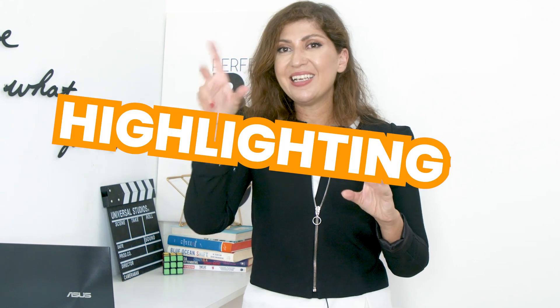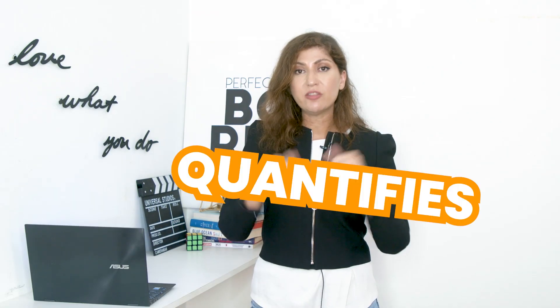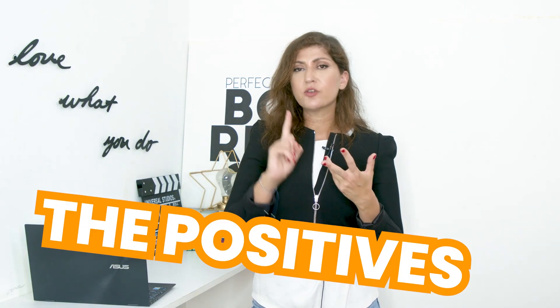And finally, tip number three: stalk your competitors. Yes, you can actually check your competitors' reviews to understand what things you need to be highlighting in your listing and what things you should probably be avoiding. One very cool feature from Helium 10 is that it quantifies all of the reviews of your potential competitors and gives you all of the main words — what are the positives, what are the negatives. Let me show you.